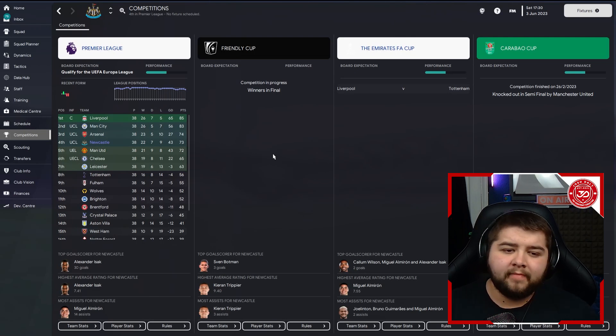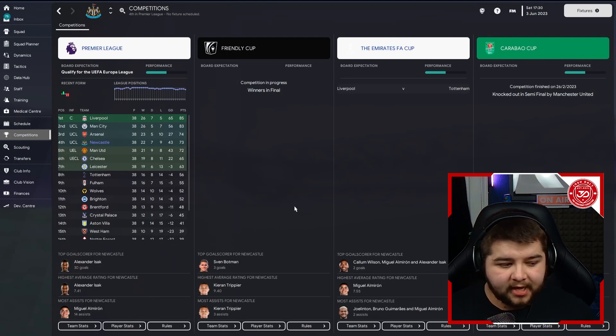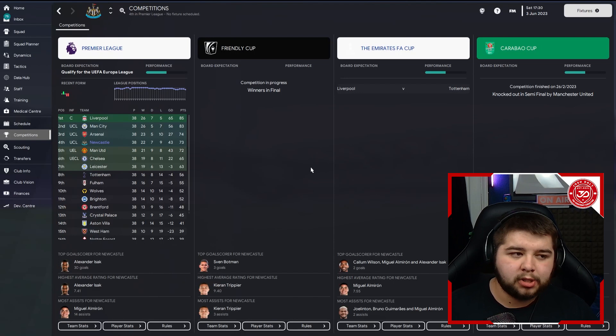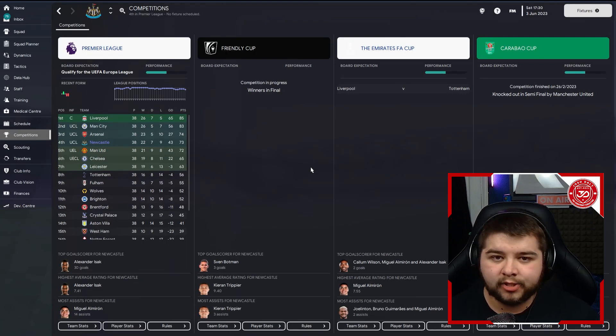We're now going to go over to Newcastle. The main aim of this one was to try and get top four, and we've done it by the skin of our teeth — very, very difficult. We also won a Friendly Cup final, but the main thing was getting top four, and that's something we did manage to do, coming in fourth place. Isaac came in with 30 goals across the season, and it's actually going to be Miggy Almiron coming in with the most assists — a player which had so much hype around him at some point.